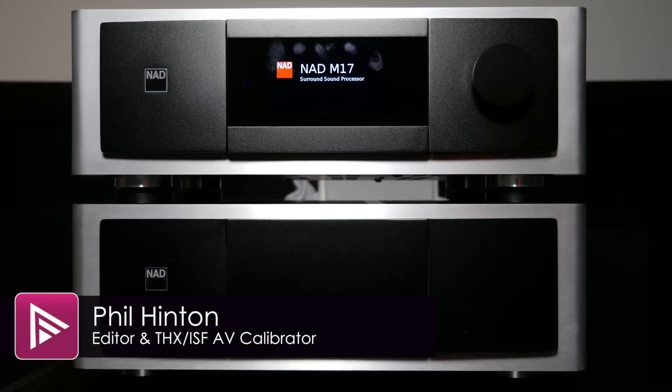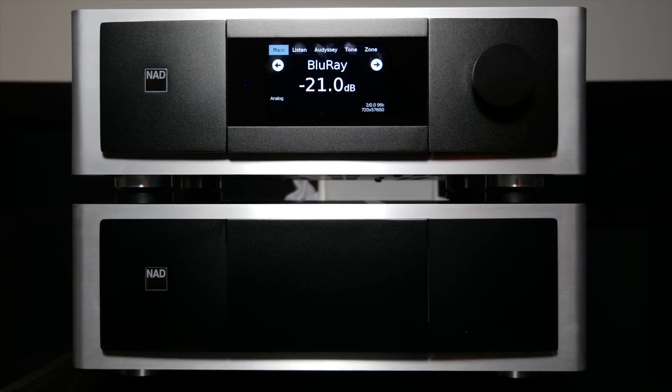Welcome to a video summary of the NAD M17 AV processor and M27 power amplifier. You can read the full in-depth review via the link in the description.